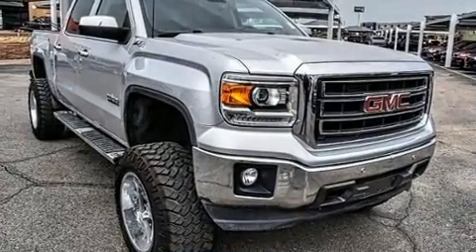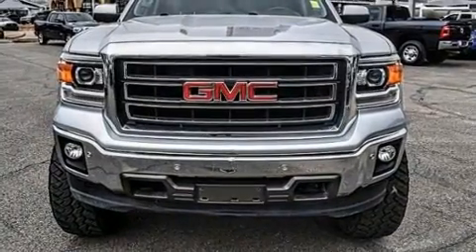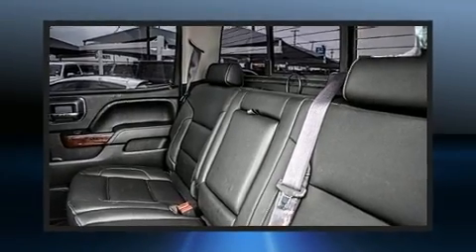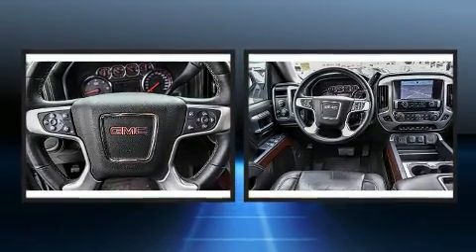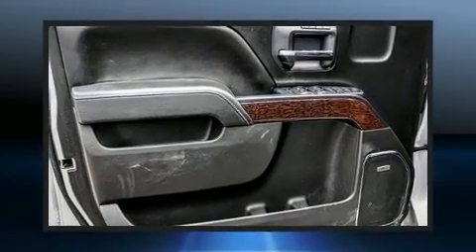Top features include front fog lights, a built-in garage door transmitter, automatic dimming door mirrors, heated and ventilated seats, and power front seats. Power adjustable pedals allow the driver to optimize his or her driving position, enhancing visibility, comfort, and safety.